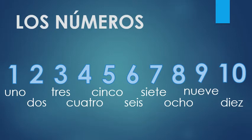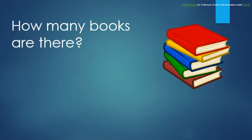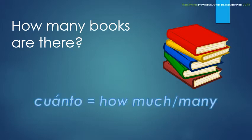One more time, a little faster: uno, dos, tres, cuatro, cinco, seis, siete, ocho, nueve, diez. Now let's practice with these numbers, starting by translating this sentence: 'How many books are there?' You don't know the question word for how many yet, so let's start with that. Good news — in Spanish it's only one word: cuánto. And cuánto is used for both 'how much' and 'how many.'